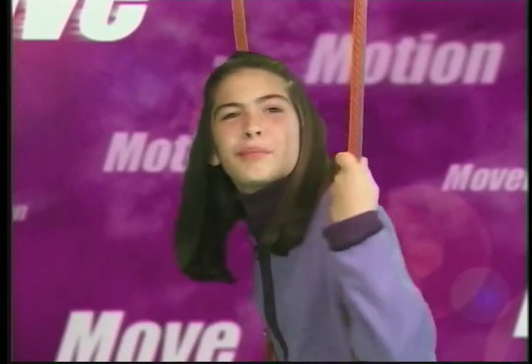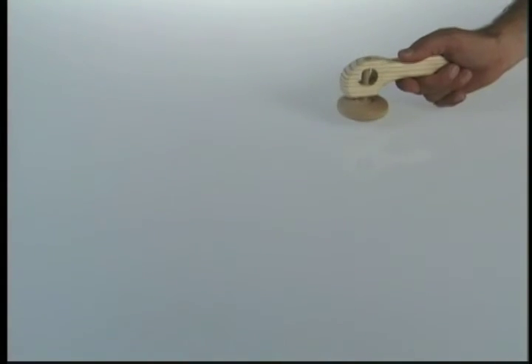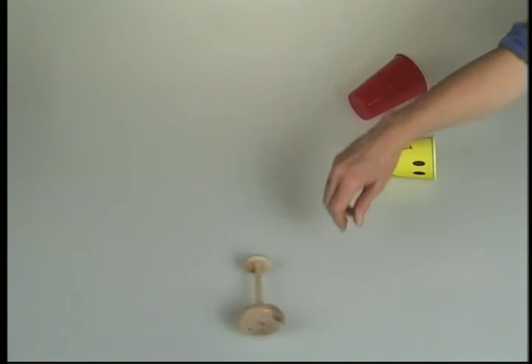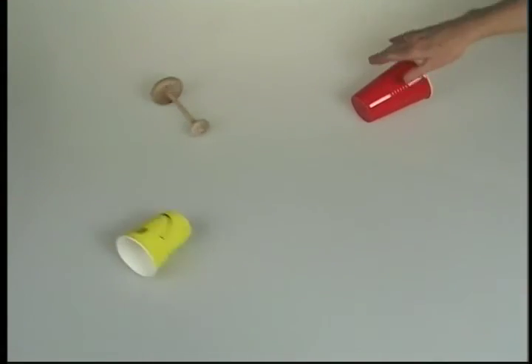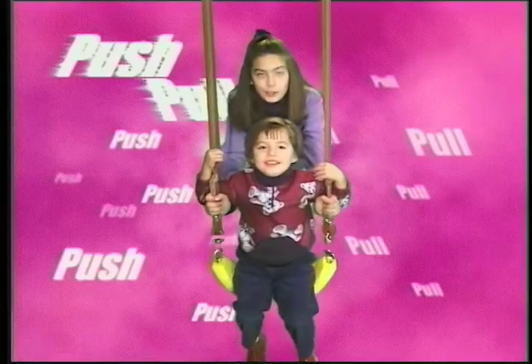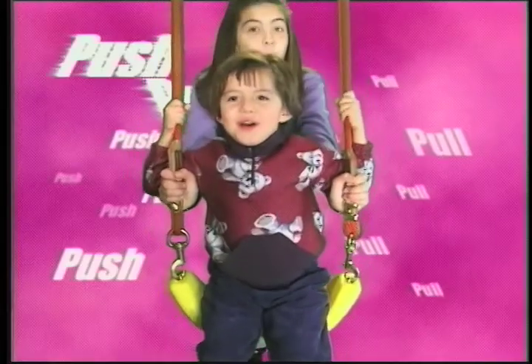What makes things move? So far, you've seen a lot of things in motion. How did they start moving? Someone pulled the string to spin the top, pushed the wheel and axle, and pushed the cup. Anything that moves needs a force to start it. A force is a push or a pull.